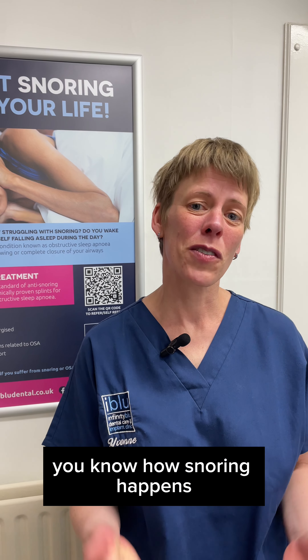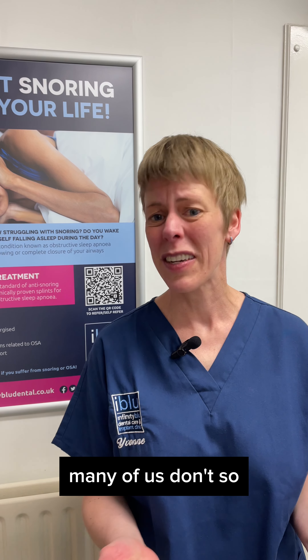Did you know we also do anti-snoring and sleep apnea appliances? Hi, I'm Yvonne, one of the dentists at Infinity Blue Dental.